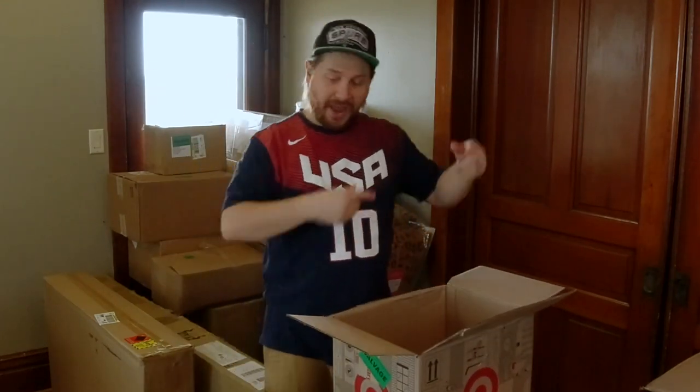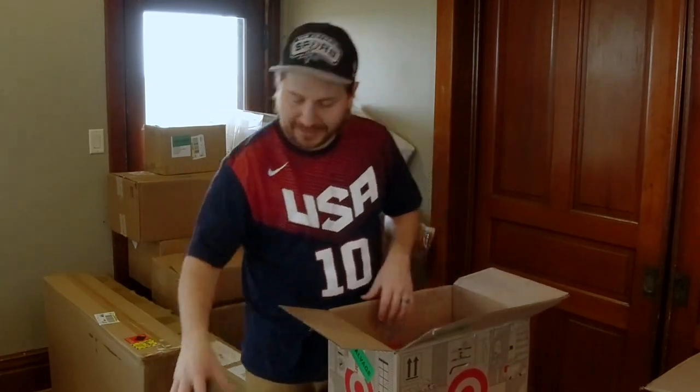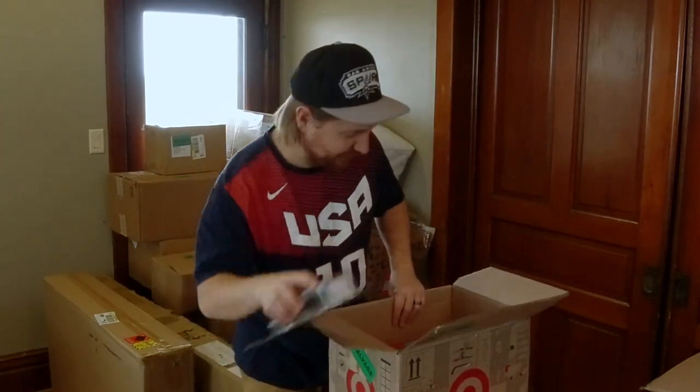We'll pack all this up and move on to the next box. This pallet is fantastic so far — I'm so excited for the AirPods!